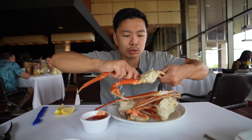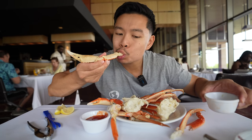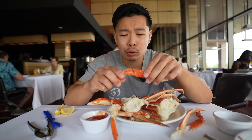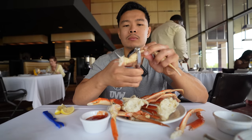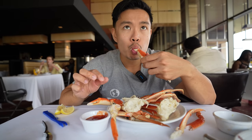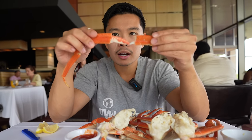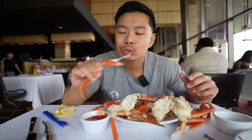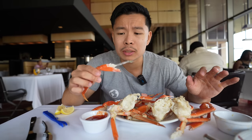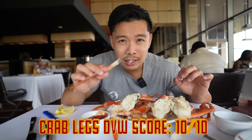Trying out the crab legs — they look really juicy. Really juicy, sweet. Look at that meat! Super fresh, sweet, salty — probably the best crab for buffet standards. Very fresh, no complaints. 10 out of 10 buffet crab legs.